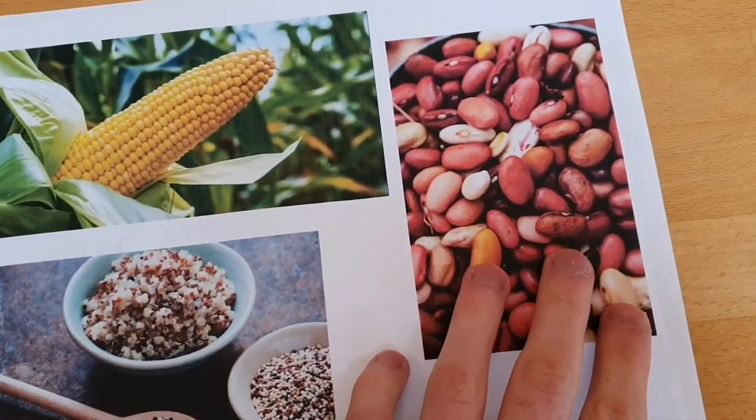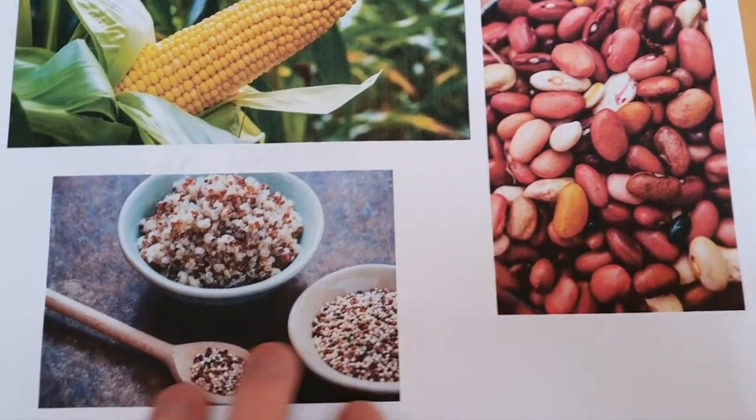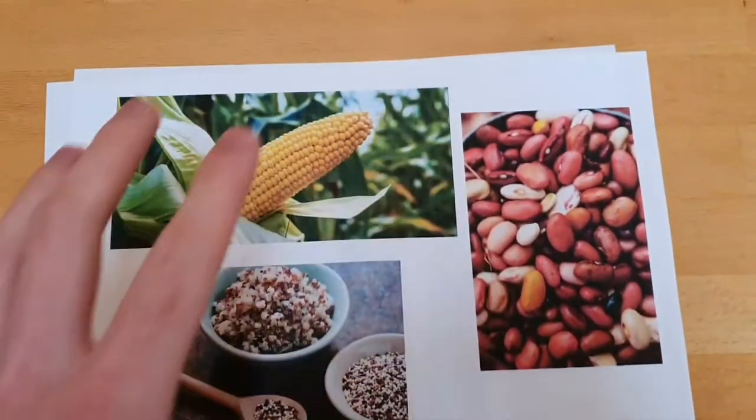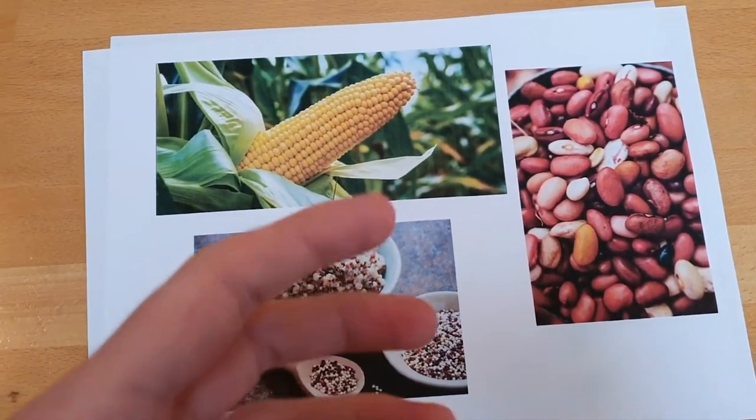Alongside that they had things like beans and pulses that they'd grow. And they had things like quinoa — lots of different types of grains that they'd have as a staple of their diet.